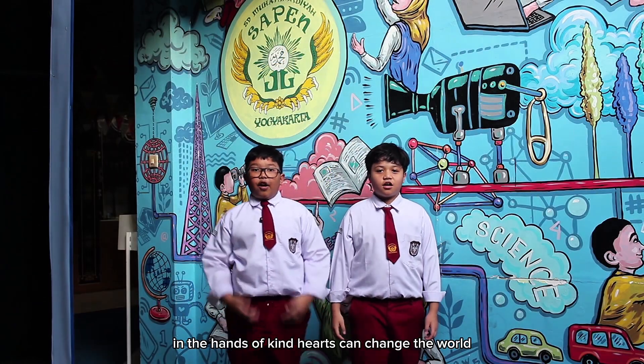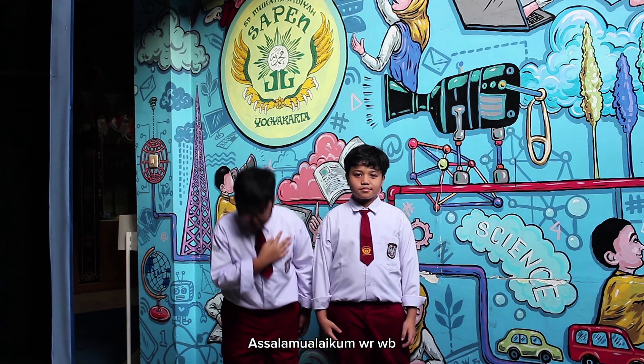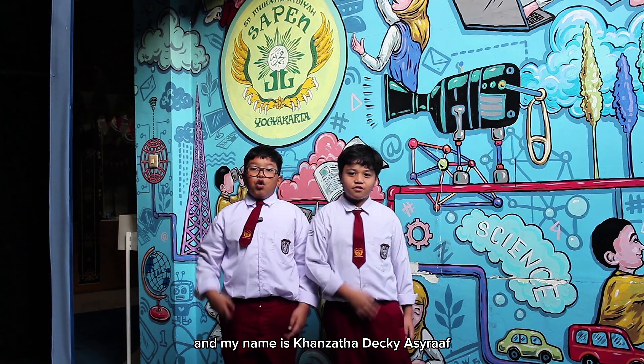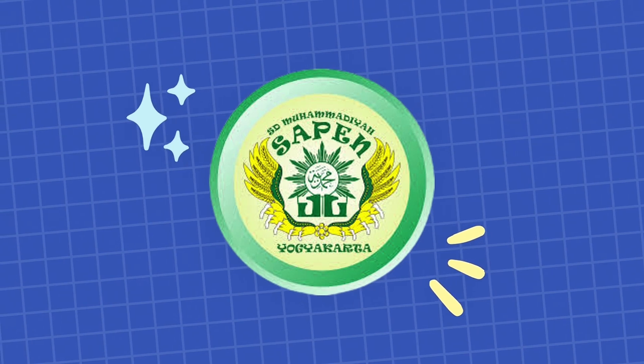Technology in the hands of kind hearts can change the world. Assalamu'alaikum warahmatullahi wabarakatuh. My name is Matmas Ma'enangga Effie Lebutrah, and my name is Kazantra Deghi Atra. We are from Muhammadiyah Alapen Ayah Network School.